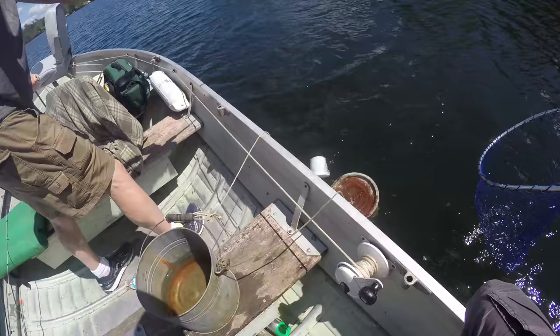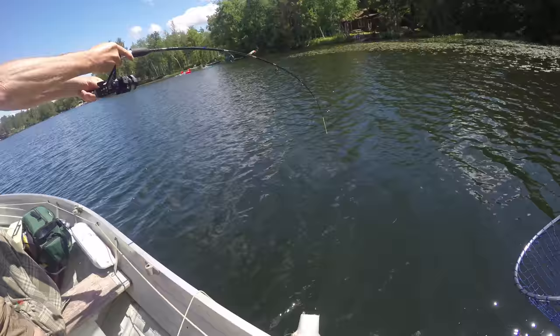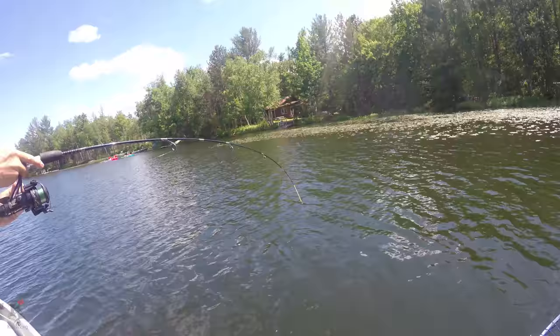Bring it here, bring it here. That's a huge smallie. Nat, take my pole. Oh, that is a good find!